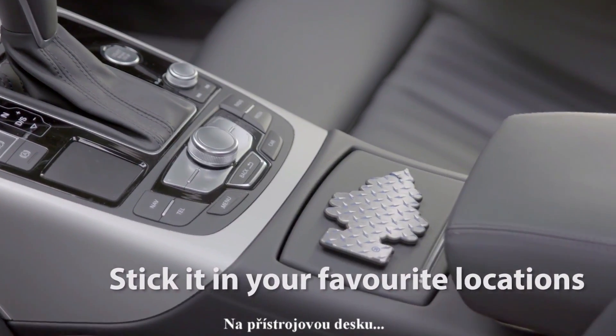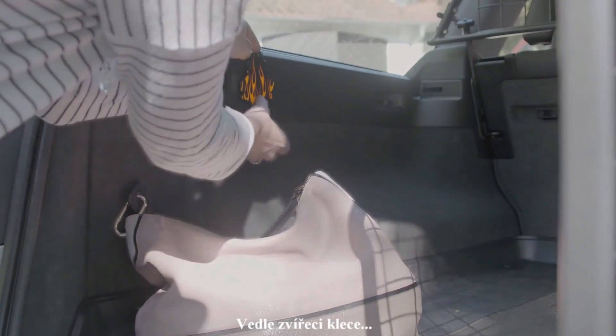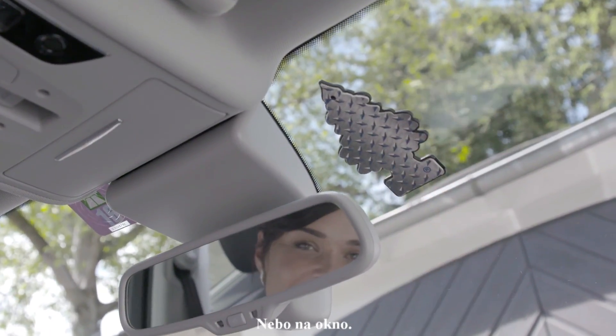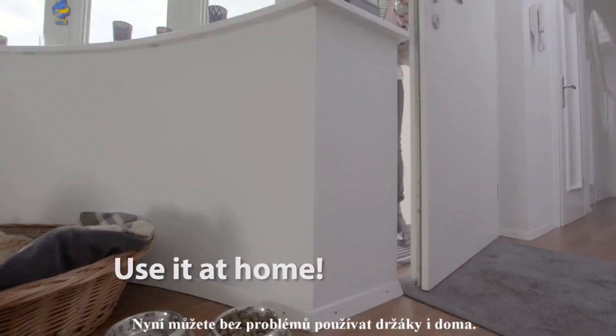On the dashboard, next to the dog crate, just where odors occur, or at the window. Now, also use it at home.